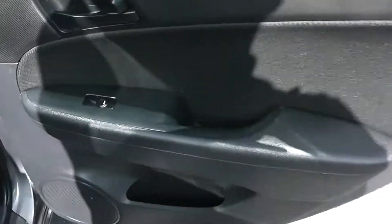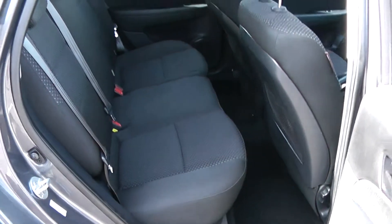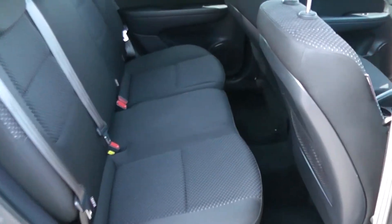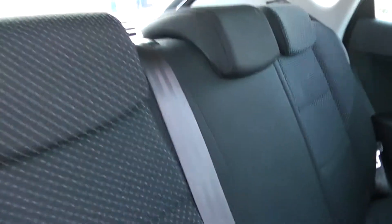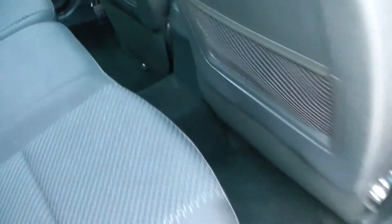Moving into the rear of the vehicle. You have electric windows for the rear of the vehicle, with speakers and storage down below. It's a patterned black cloth interior running right the way through the vehicle, with three seats in the rear fitted with three-point seatbelts, headrests and all equipped with ISOFIX. Additional storage in the rear of the front seats and plenty of legroom in the back.